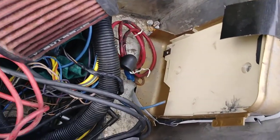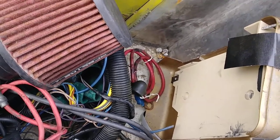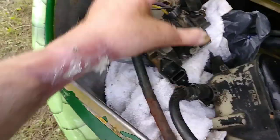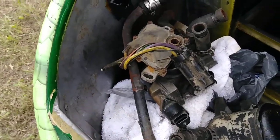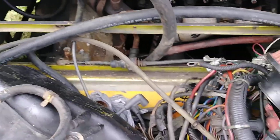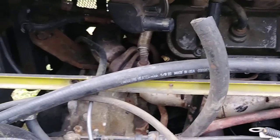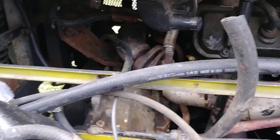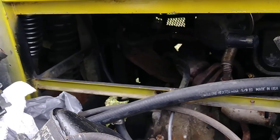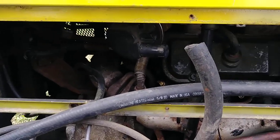That's probably where the computer was — that's a computer box right there. And there's the engine right there — engine, transmission, front-wheel drive. You can see the coil springs in there.